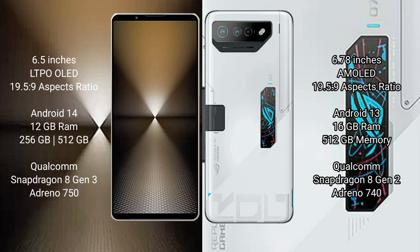Sony Xperia 1 Mark 6 runs on the Android 14 operating system. Asus ROG Phone 7 Ultimate runs on the Android 13 operating system.